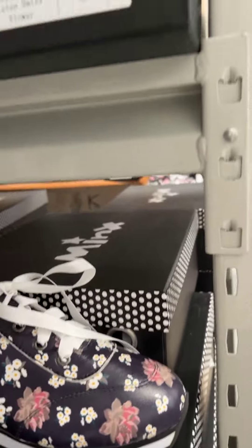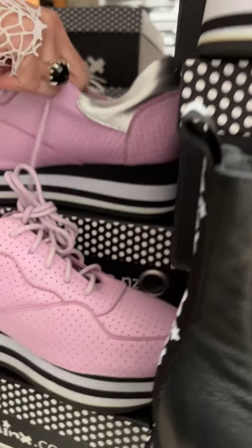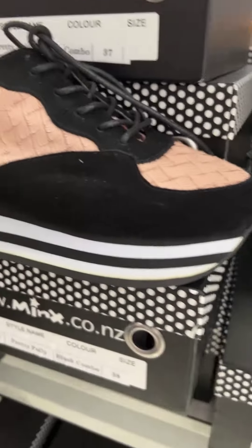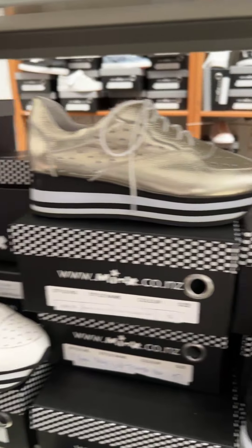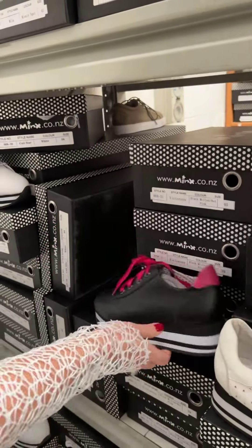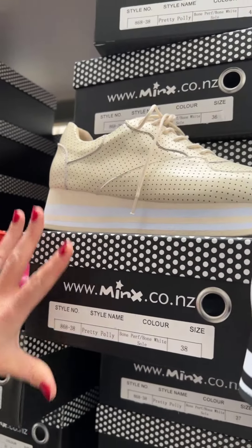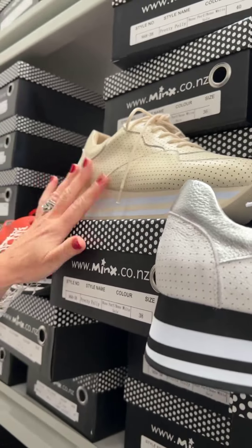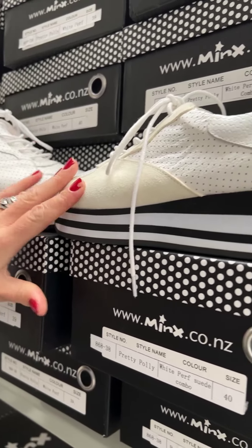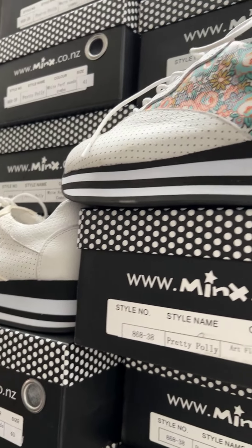There are loads of colour options. You've got the lotus flower here, lovely pink lilac-y tones, white, mustard, black and blush. We've got the Victorious with that little hot pink — that's a real good attitude shoe. If you want to go neutral and edgy, you've got the Pretty Polly in a bone white sole combo. Mixed textures with a bit of suede and leather. Lots and lots of options.